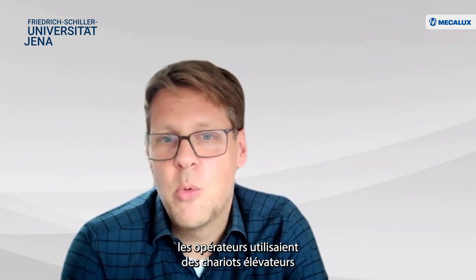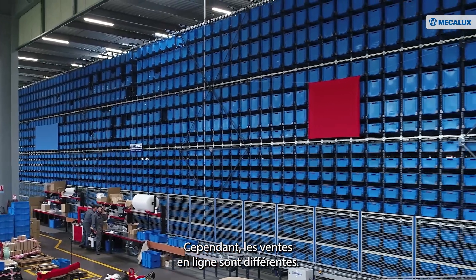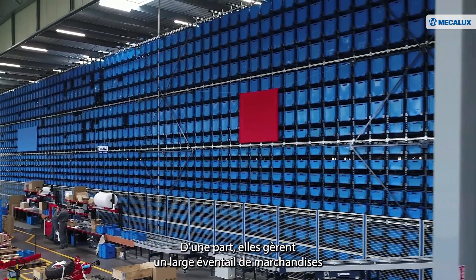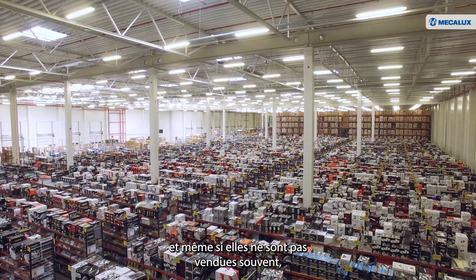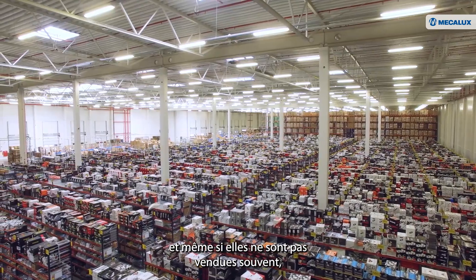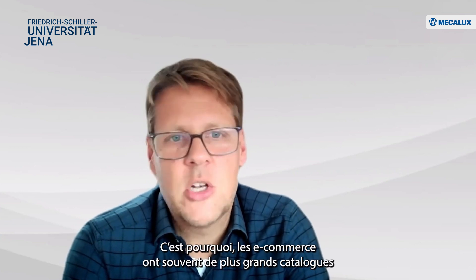In the past, it was order picking — you went by with your forklift, drove to a specific pallet in the pallet rack, and then obtained the stuff. But e-commerce is special. On the one hand, you have a huge assortment, because even if you do not sell stuff very often, it doesn't consume a lot of space in a remote warehouse. So e-commerce tends to have a much larger assortment than store-based retail.